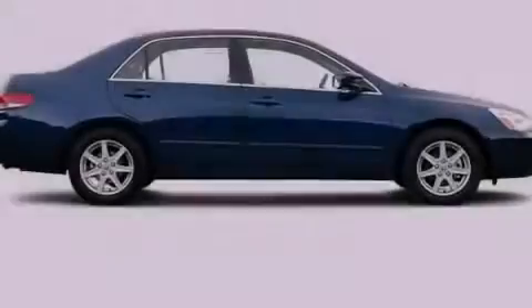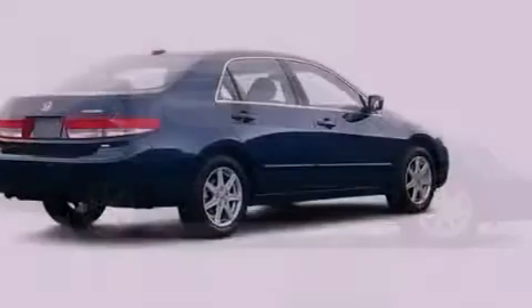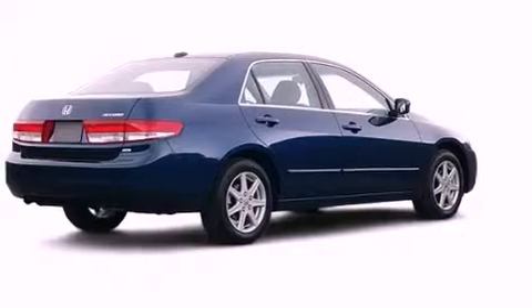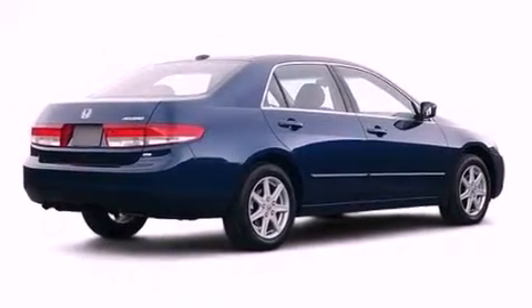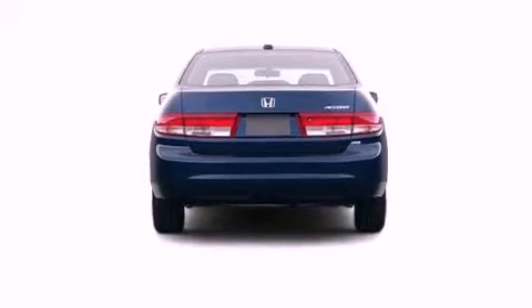Its top features include a double wishbone independent front suspension, XM satellite radio, aluminum wheels, and heated seats that can warm you up in seconds, keeping you and your passengers comfortable the whole trip.